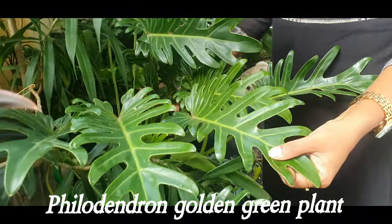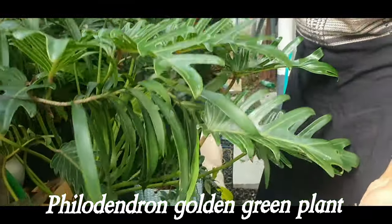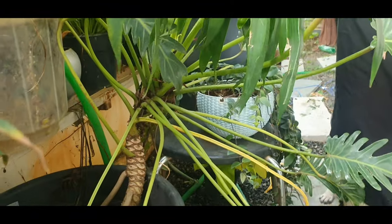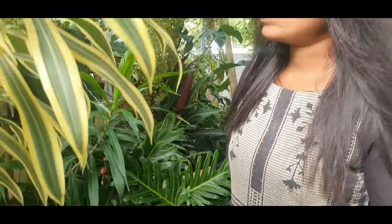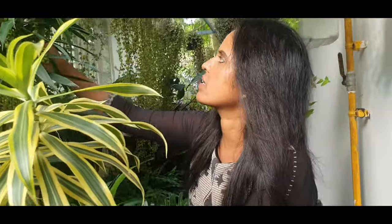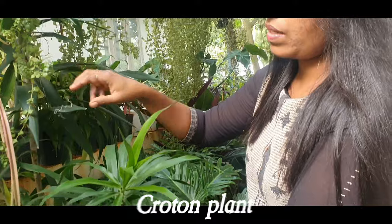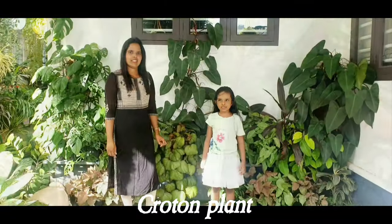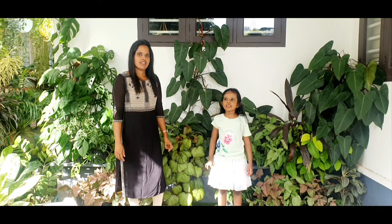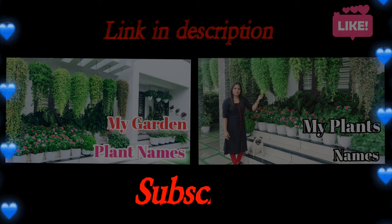Philodendron Golden Green plant. Croton plant. Thank you.